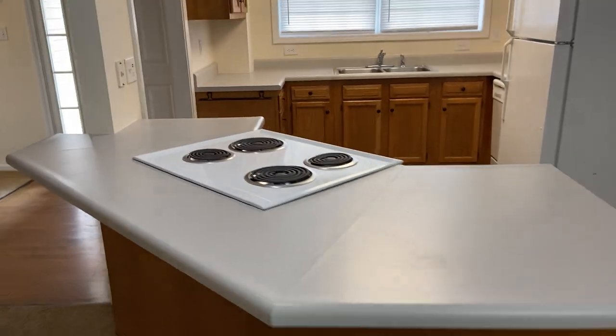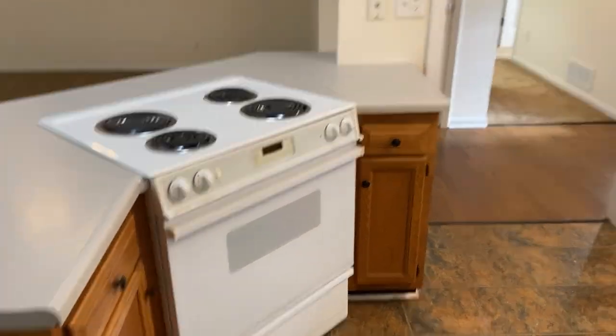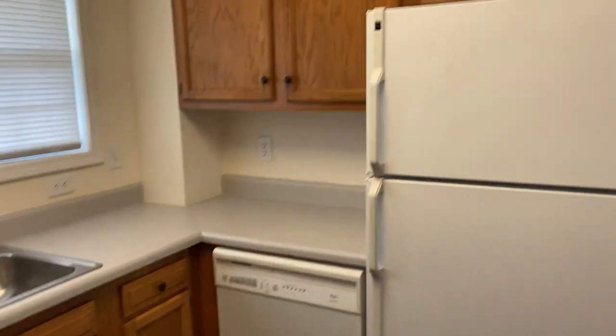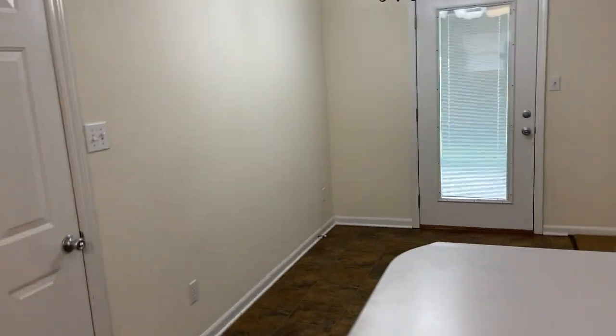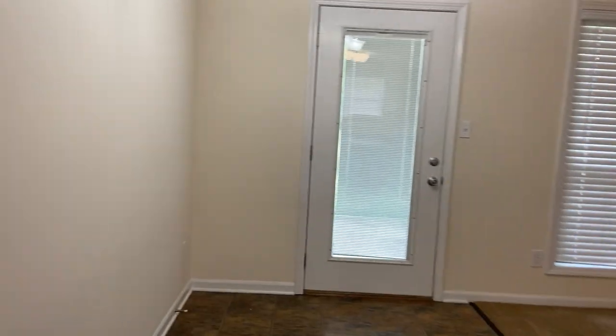And right over here we have our kitchen. As you can see, a lot of countertop space here. Several cabinets and drawers as well. And right here we have the dining room area — you can set a small table here.